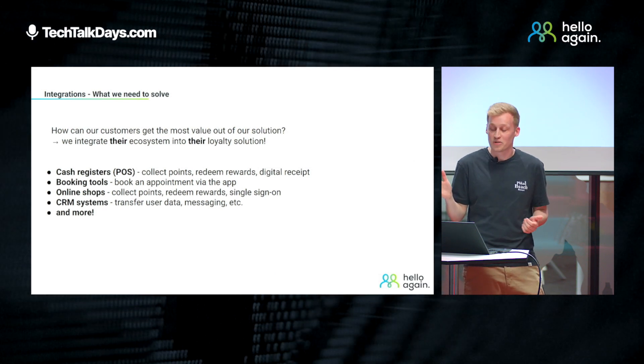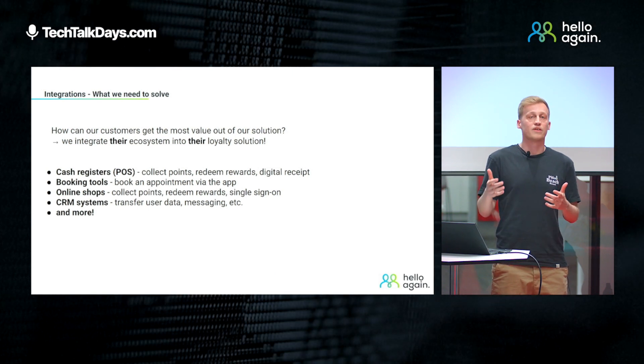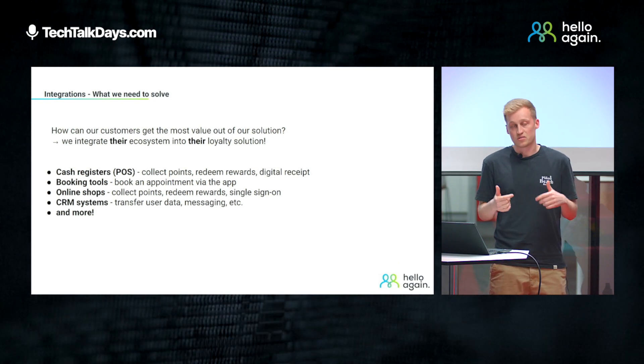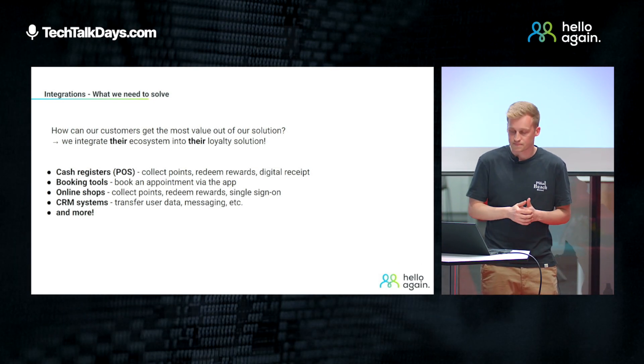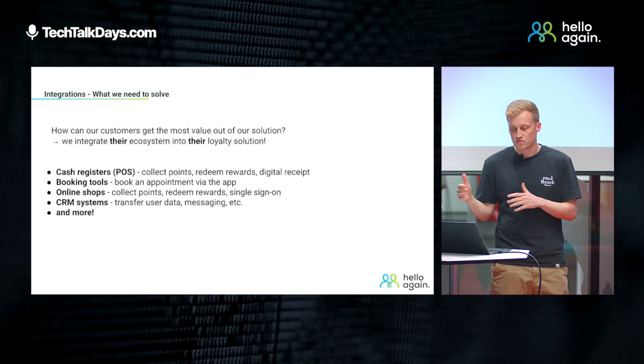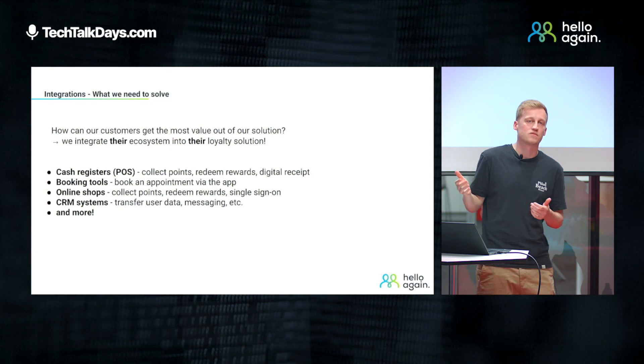Speaking of integrations, the main question is how can our customers get the most value out of our product? It's pretty simple — we integrate their ecosystem into their loyalty solution. With customers of different sizes and different industries, we get a lot of different tools we need to integrate: cash registers and point of sale where you can collect points or get a digital receipt, booking tools so you can book appointments directly in the app, online shops, CRM systems, and even more.